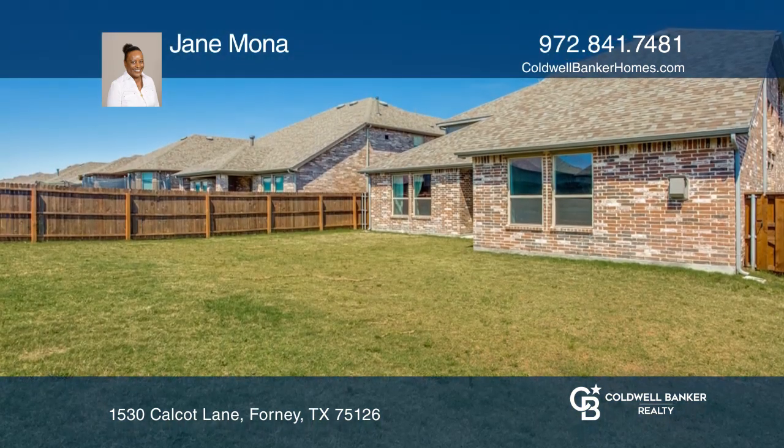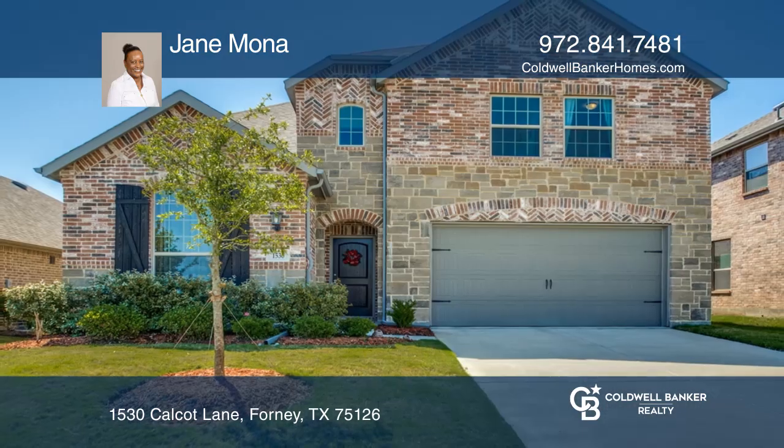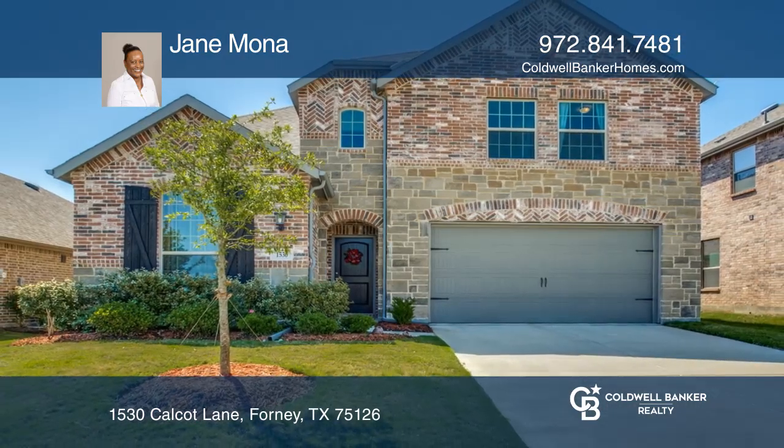Your expansive backyard awaits your finishing touches. Contact Jane Mona today to learn more.